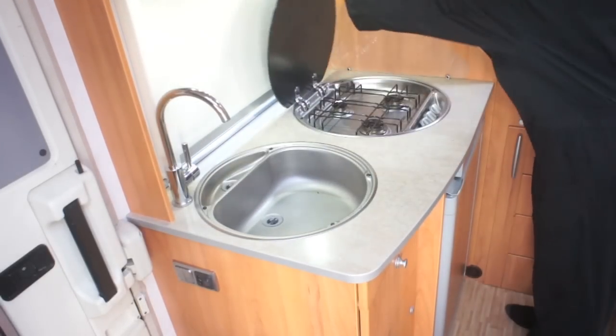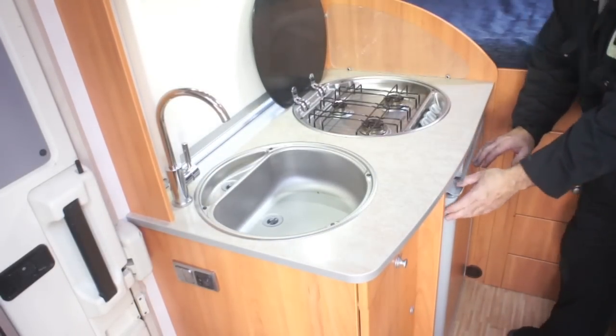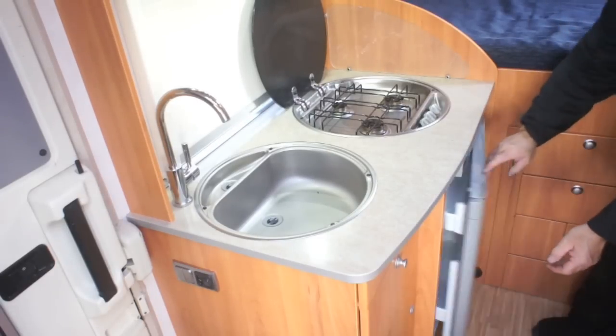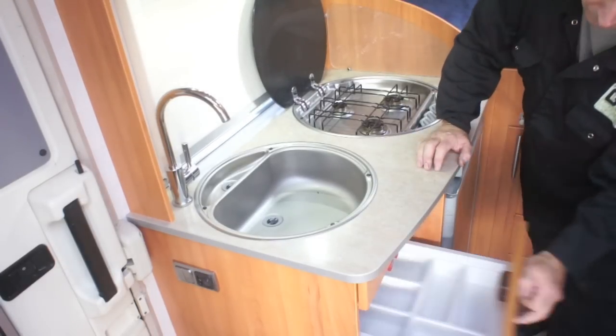In the kitchen area there is a sink with hot and cold water, a three burner hob, a three way fridge with freezer box, cutlery drawer and cupboards.